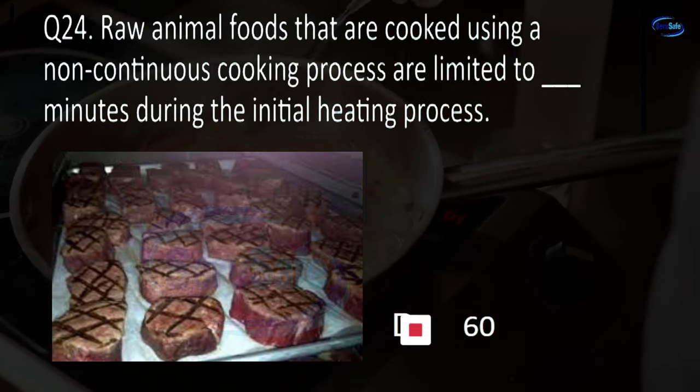Question 32. When thawing food under running water, the water temperature must be blank degrees Fahrenheit or less.